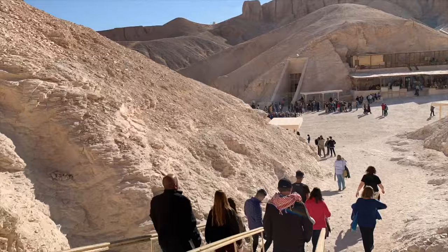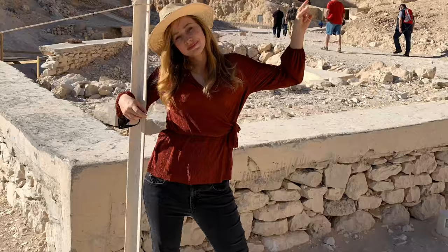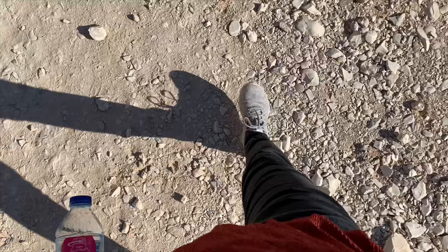So the tomb we just went into was called Meren Pahta. The reason why the carvings were not finished in his tomb's sarcophagus area is because he died before it could be completed. Imagine how many tombs are still left below our feet.